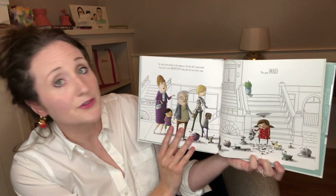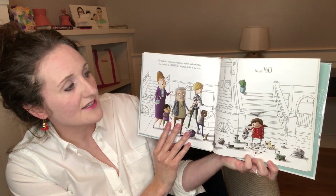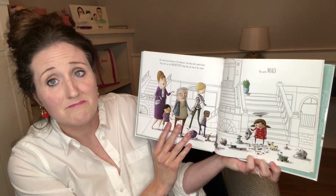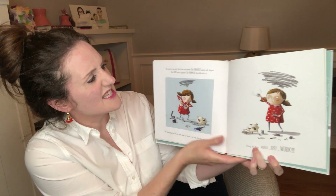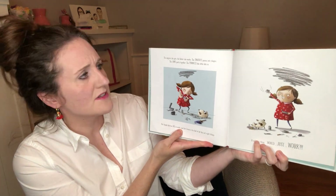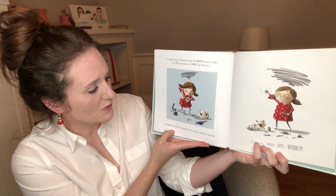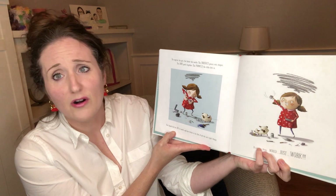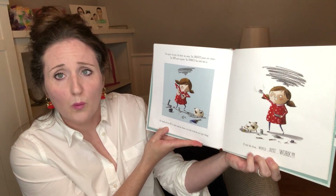Her hard work attracts a few admirers, but they don't understand. They can't see the magnificent thing that she has in her mind. She gets mad. The angrier she gets, the faster she works. She smashes pieces into shapes, jams parts together, pummels the little bits in. Her hands feel too big to work and her brain is too full of all the not-right things. If only the thing would just work.